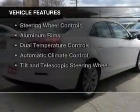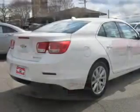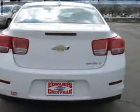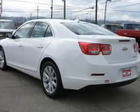The features include internet connectivity, electric trunk, Sirius XM satellite radio, digital audio input, remote start, steering wheel controls, aluminum rims, dual temperature controls, automatic climate control, and a tilt and telescopic steering wheel.